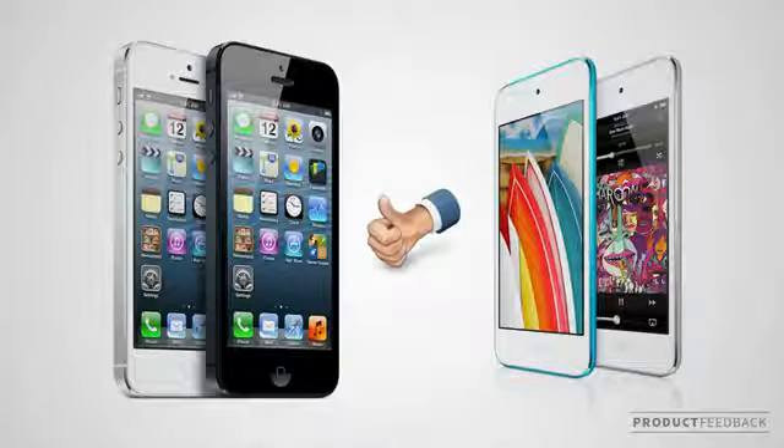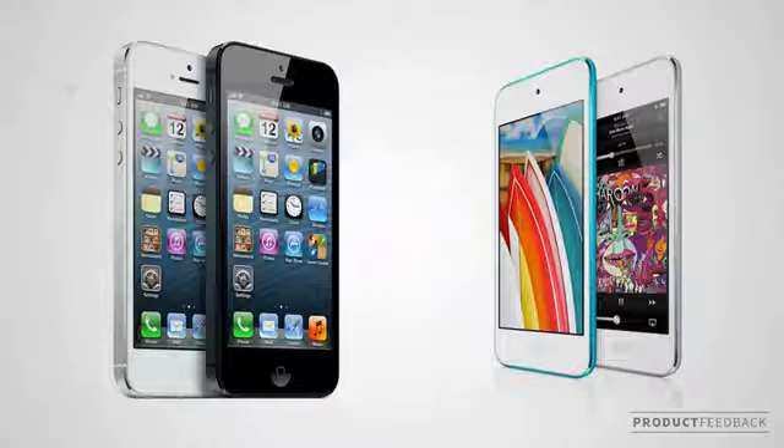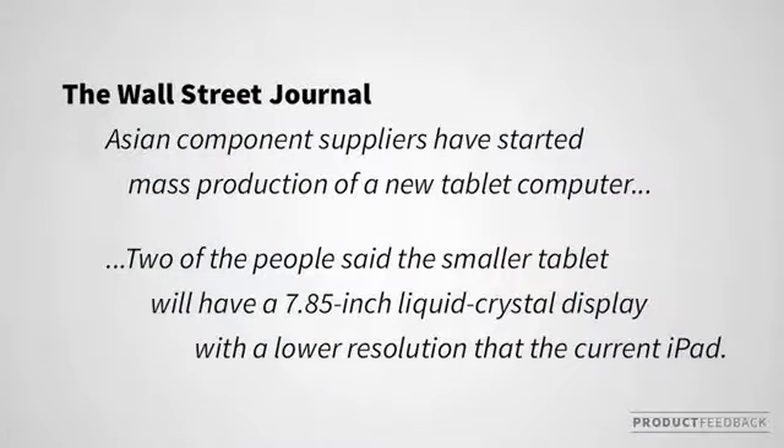You've got to admit that this sort of investigation deserves a thumbs up on the video. To add more food for thought, the Wall Street Journal reckons Apple is in full swing production of a 7.85-inch screen. Obviously this could very well be true, but I'm going to stick to 7 inches as my guess.